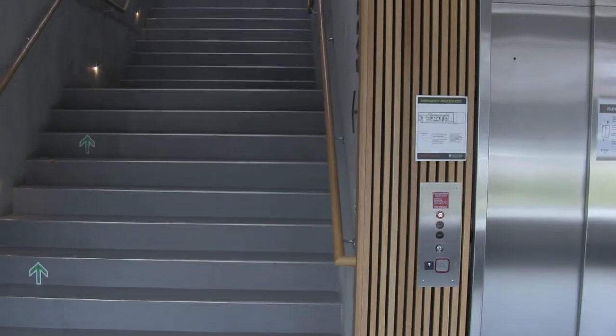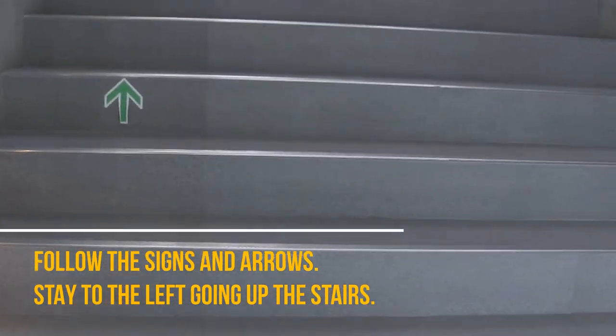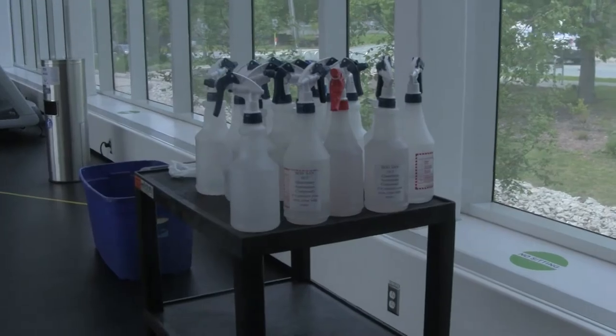We have installed directional signage throughout the building. Please follow all arrows and spacing markers in the building. Please stay to the left when going up the stairs. At the top of the stairs there will be individual cleaning supplies for each member. Please take one with you for your workout.